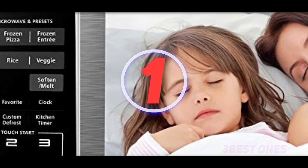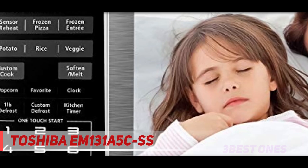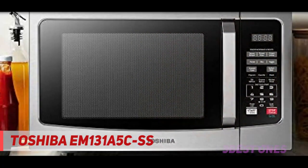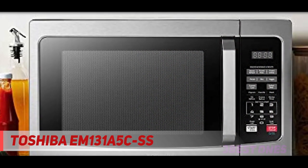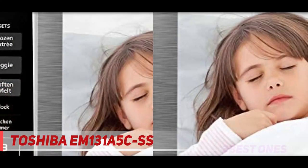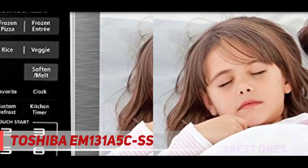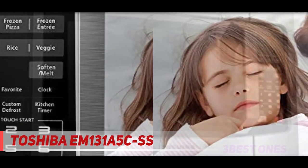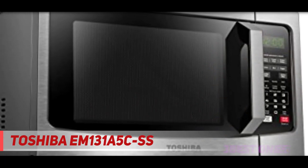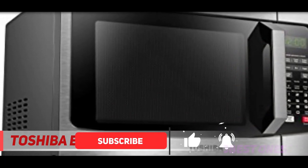And number one on this list: the Toshiba EM131A5 CSS. Toshiba has redefined your cooking experience through a variety of kitchen appliances. This leading manufacturer has just released a countertop microwave named the Toshiba EM131A5 CBS, featuring a smart sensor that brings convenience to heating popular foods like veggies, potatoes, and pizzas.